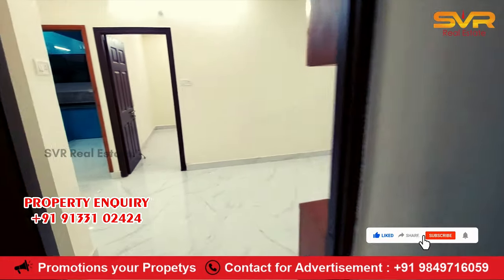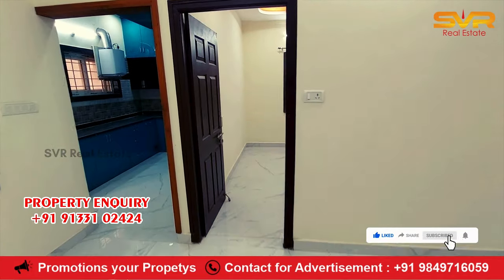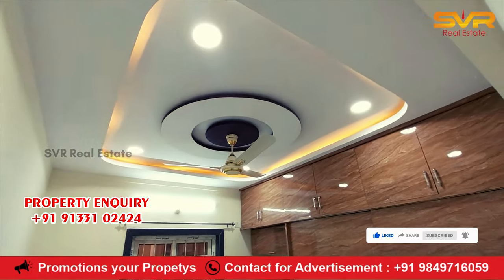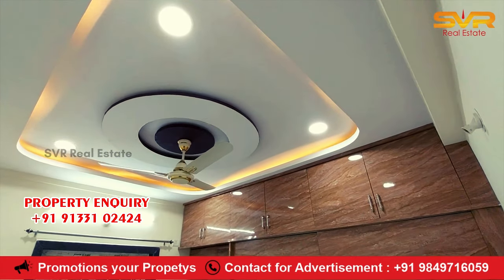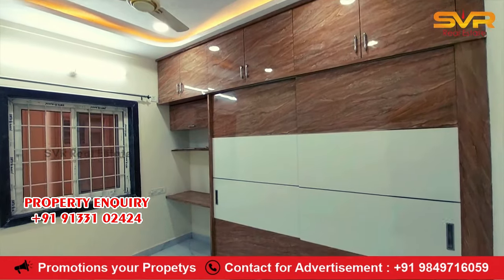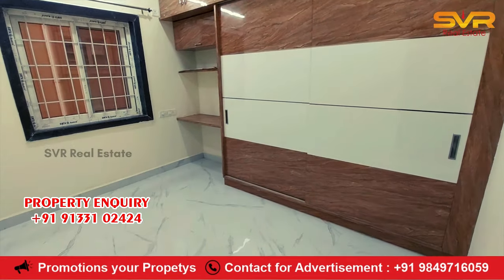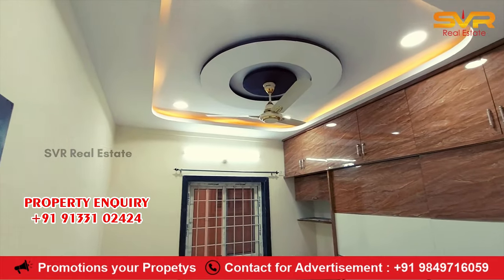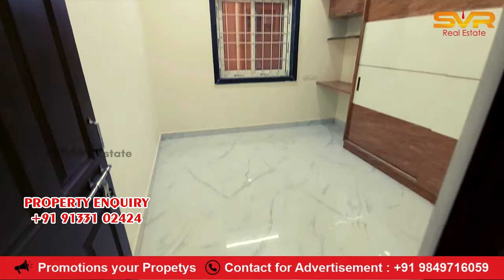This is the guest bedroom. There are different types of cupboards in the guest bedroom.